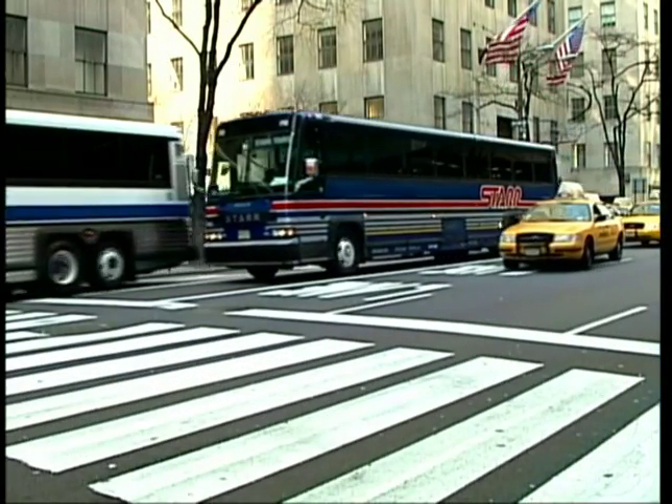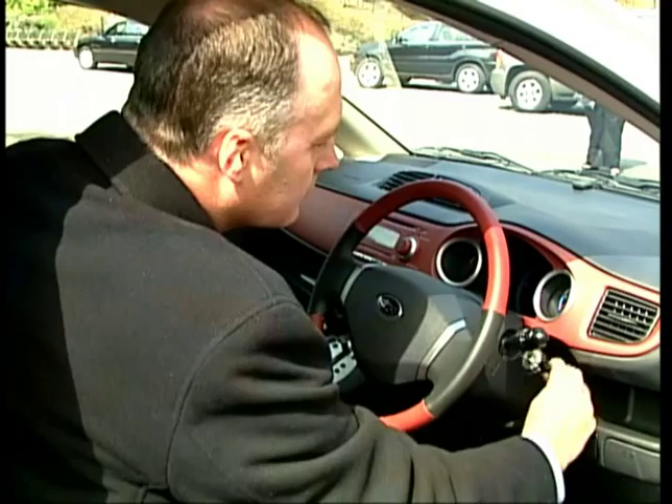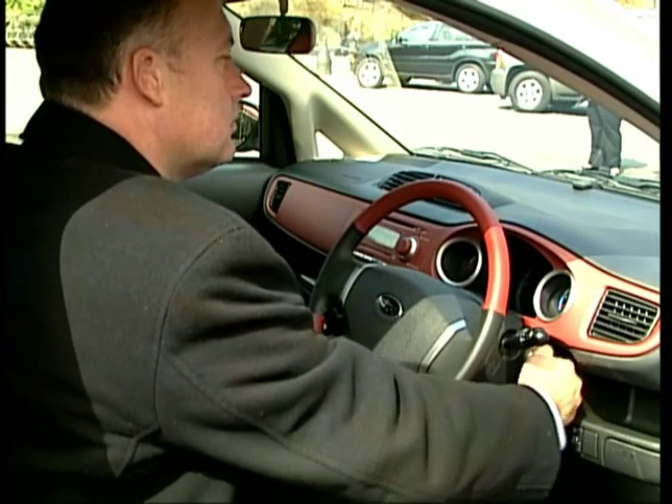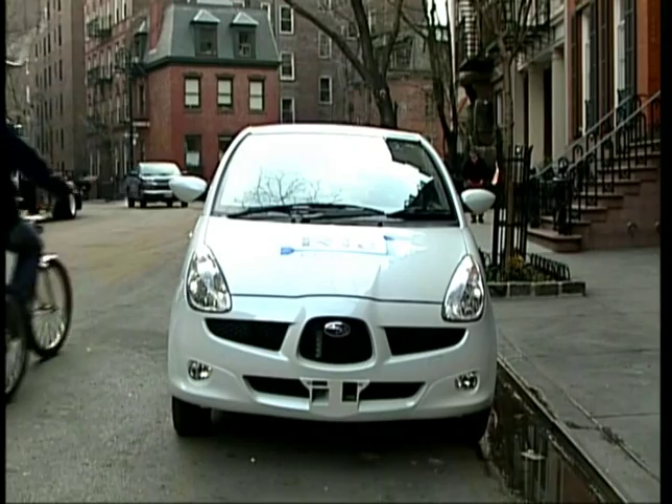In a noisy, crowded city, a very quiet car may be making a loud statement. The nearly silent, all-electric Subaru R1e is being unveiled at the New York Auto Show.